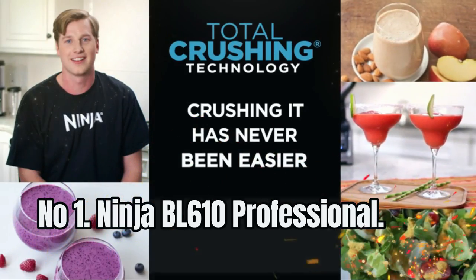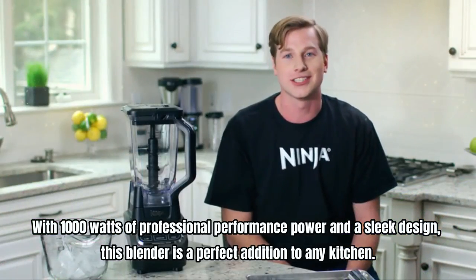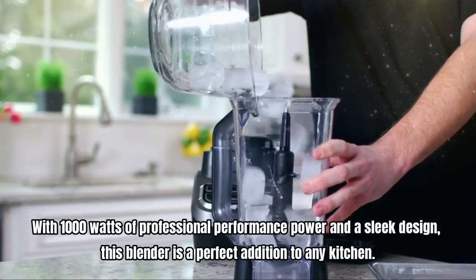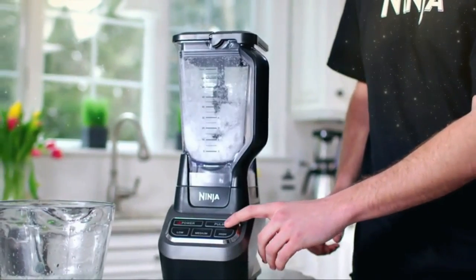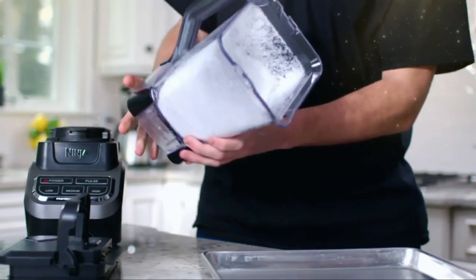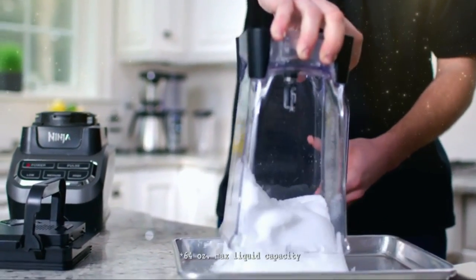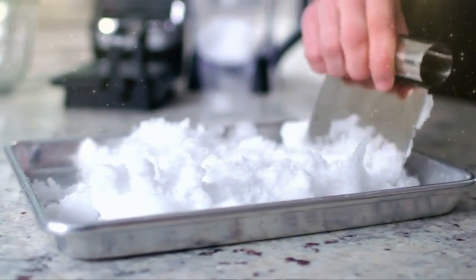Number 1: Ninja BL610 Professional. With 1000 watts of professional performance power and a sleek design, this blender is a perfect addition to any kitchen. The blender features total crushing technology, which can crush ice and blend drinks and smoothies in just seconds. Plus, it comes with a safety feature that prevents the blades from spinning unless the lid is securely in place.